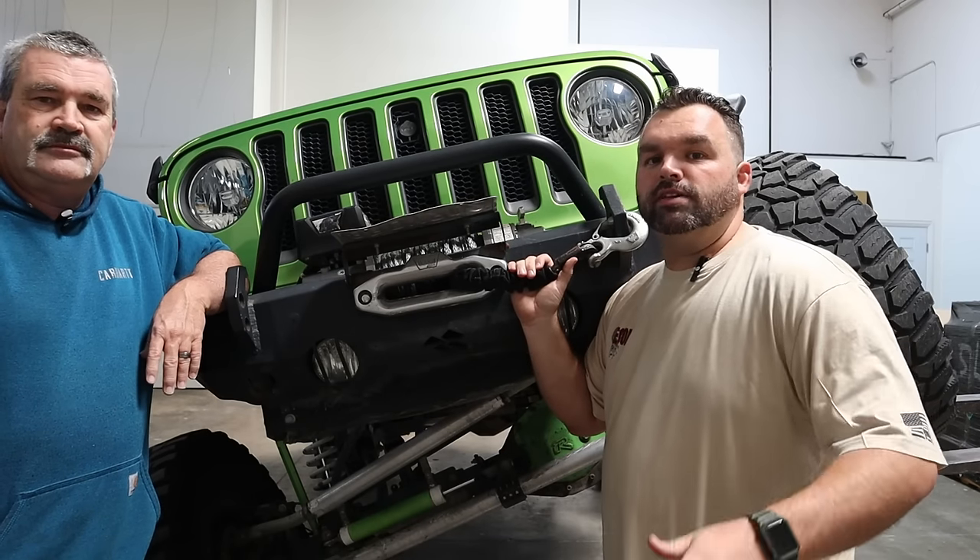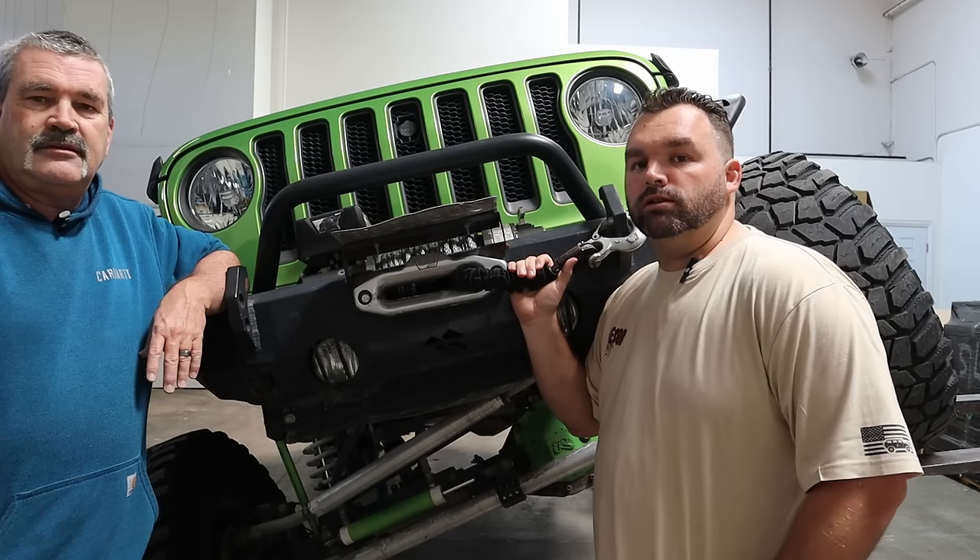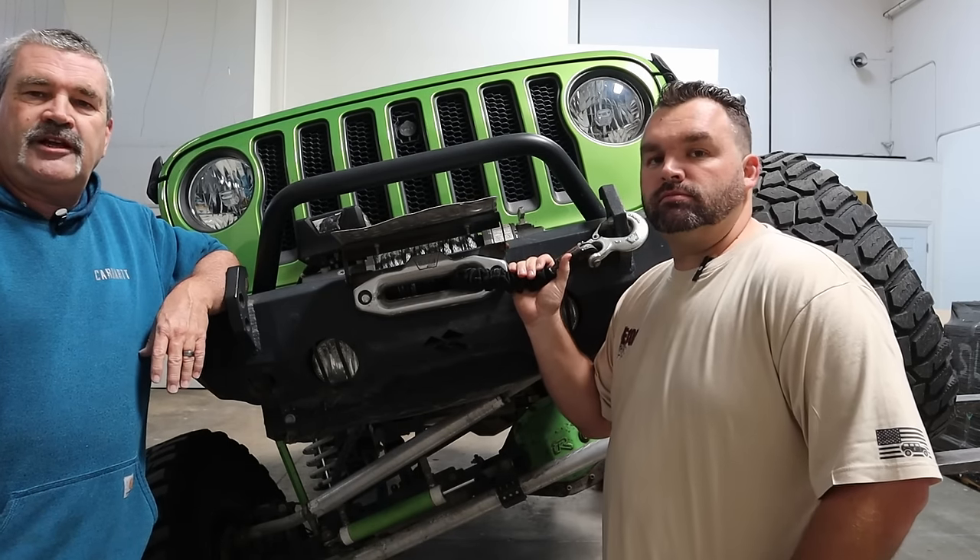Hey guys, I'm Alex, I'm Joe, and this is Rig Walk Around episode one with a 2019 Jeep JLUR.